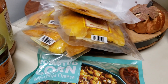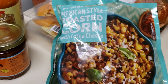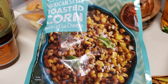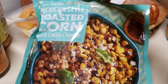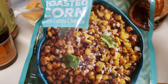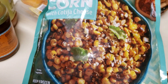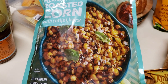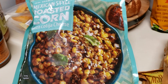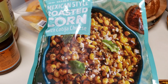Another thing I wanted to try — I'm not sure if it's seasonal, hopefully not — I saw it in someone else's haul and it sounded so good. It's the Mexican-style roasted corn with cotija cheese. It looks delicious. It was a little pricey for only 14 ounces, just under four dollars, but I decided to give it a try.